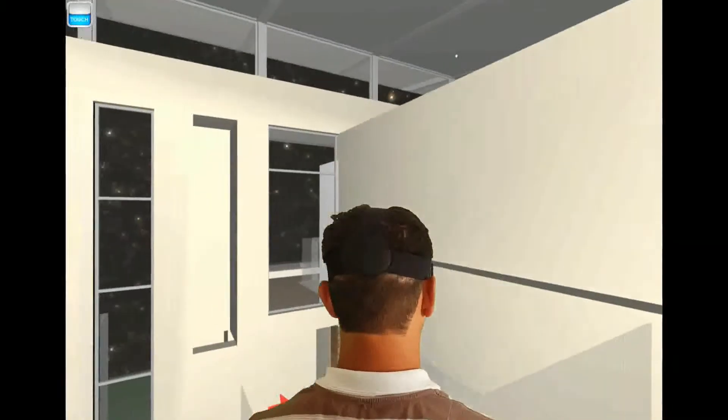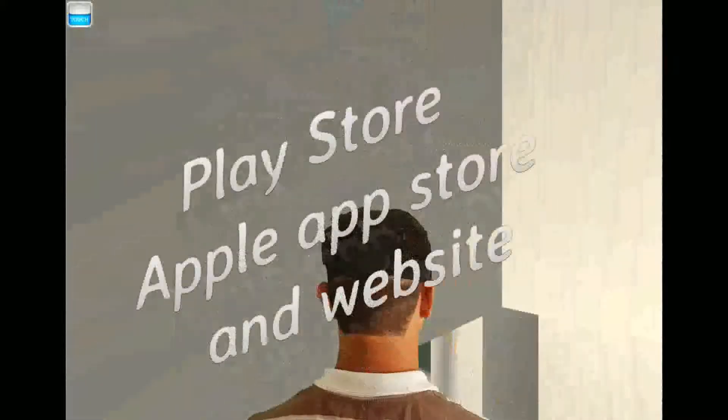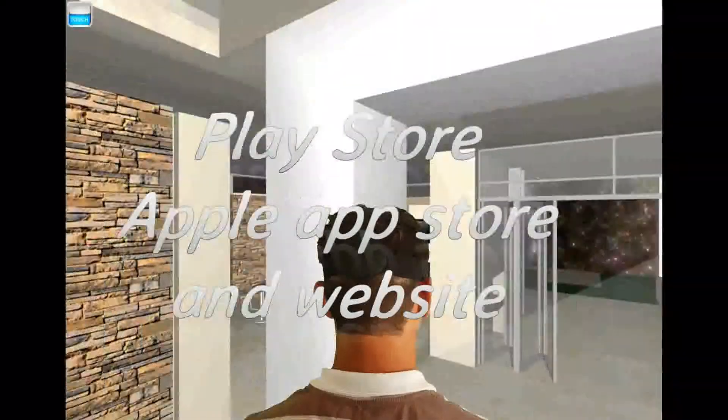The app could be viewed on your PC, laptop, tablet, smartphone, or with a 3D virtual reality viewer.